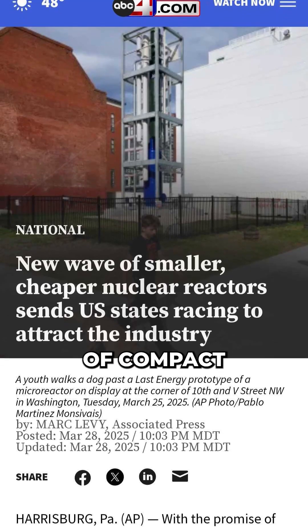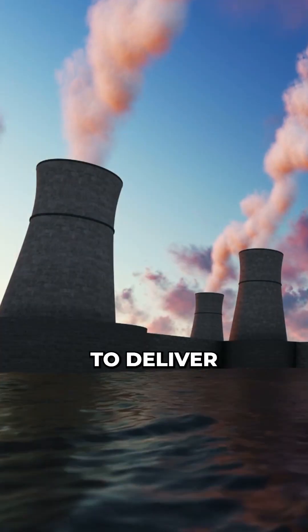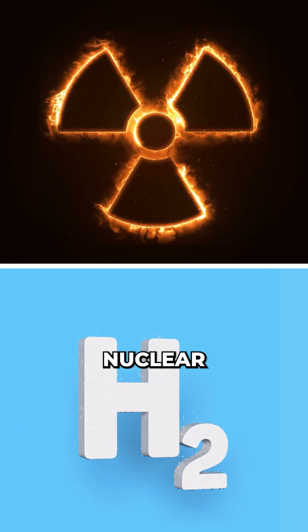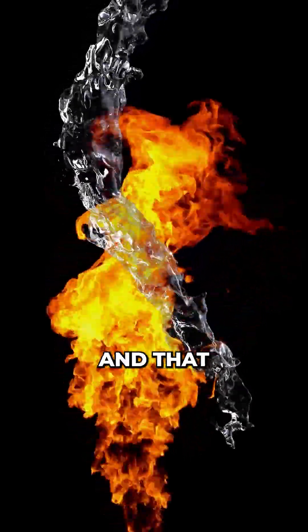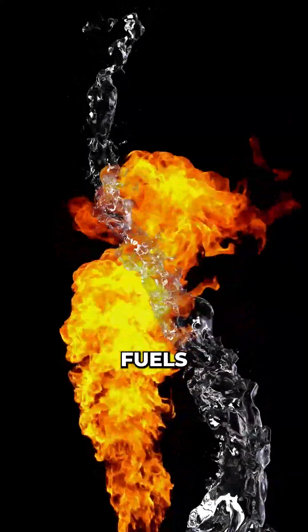A new wave of compact nuclear reactors is gaining traction in the United States, promising to deliver clean, reliable baseload power. The secret superpower here is the synergy between nuclear and hydrogen. Nuclear plants produce massive amounts of heat, and that heat can be used to split water and make hydrogen without burning fossil fuels.